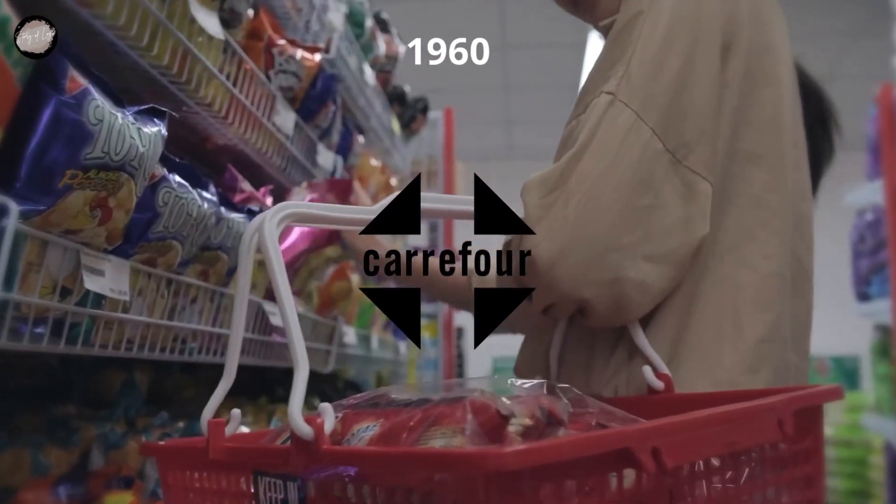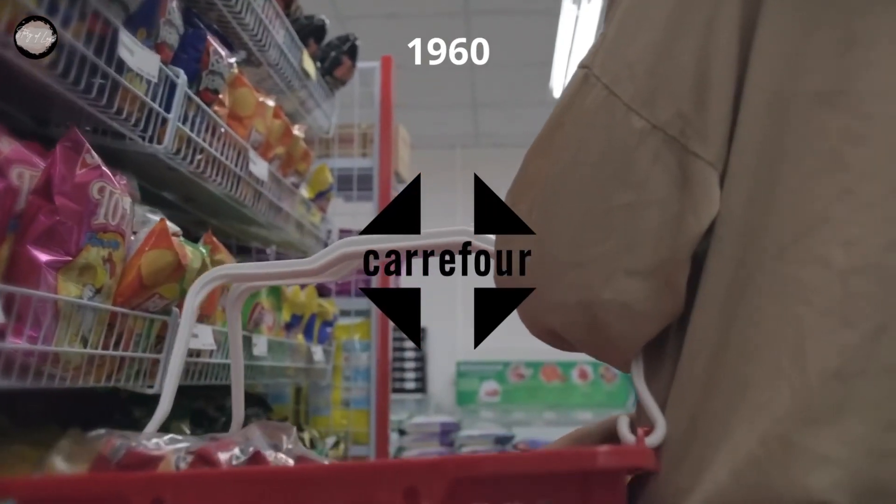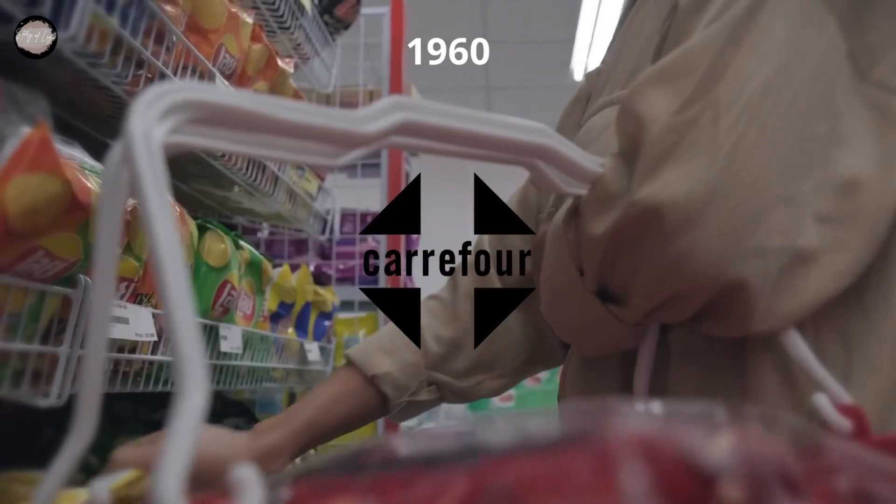The very first insignia of the company was designed in 1960 and featured a lowercase inscription, horizontally placed inside a white cross, which was located on a dark rhomboid background. It was a graphical interpretation of the crossroads, pretty nice and simple, yet stayed for only three years.